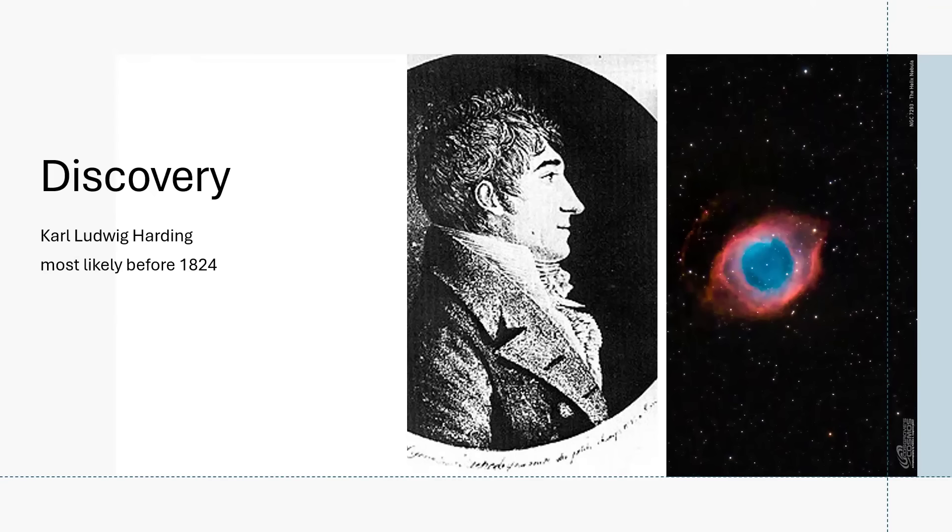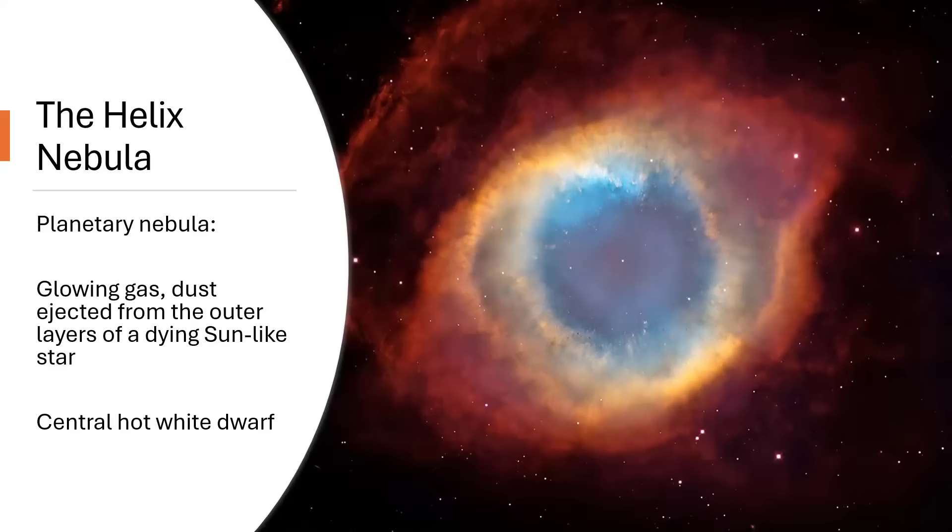There's a nice amateur grade image, and here's a professional image showing the Helix Nebula in much more detail. This is a planetary nebula — nothing to do with planets. This is a dying star, a sun-like star that has ejected most of its outer atmosphere and left just the central hot white dwarf star, that little pinprick of light right in the center. You can see how the material changes color: it's bluish in the center, yellower in the mid part, and then fades away to red, telling us about how it's being illuminated by the light from the central star, which is a very, very hot white dwarf.